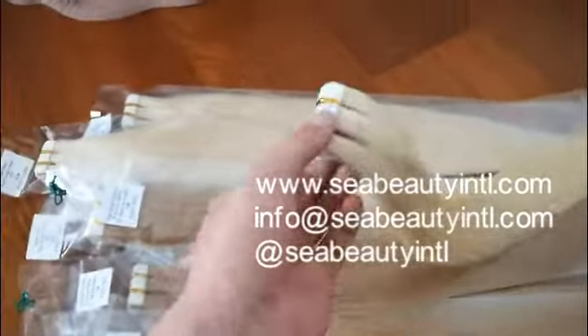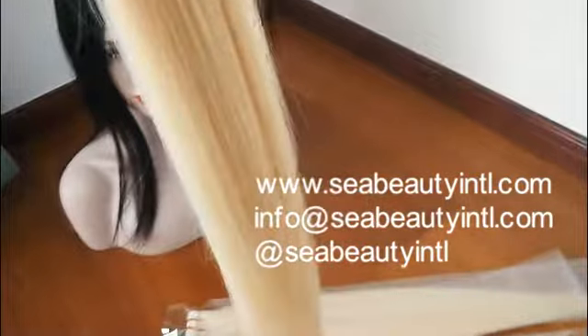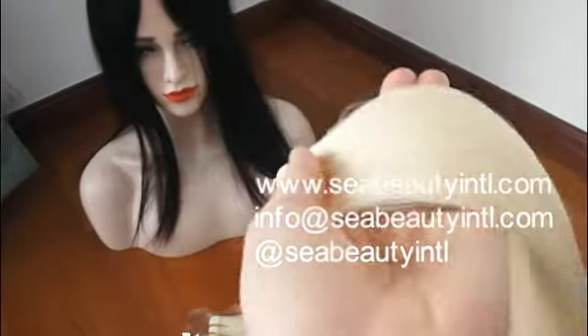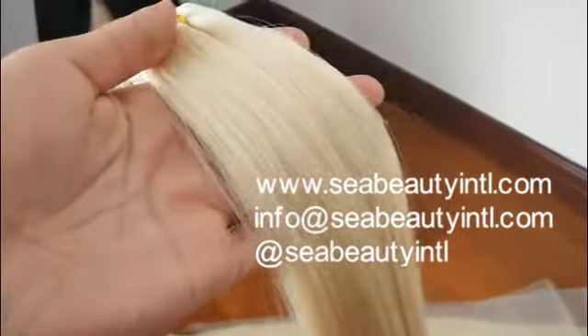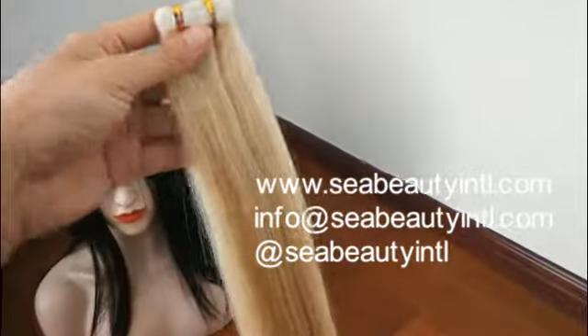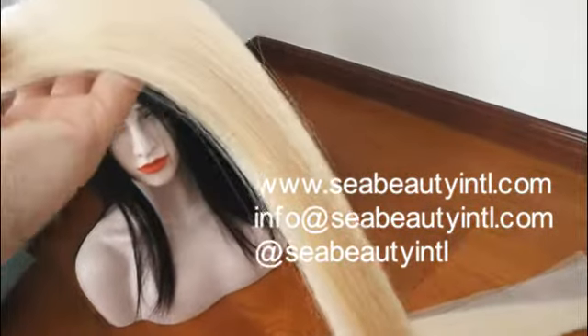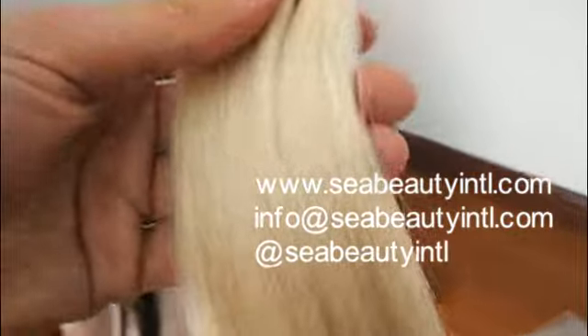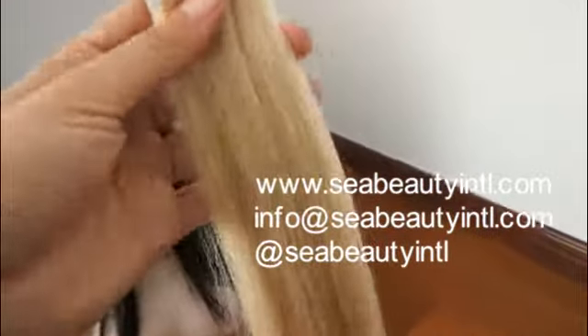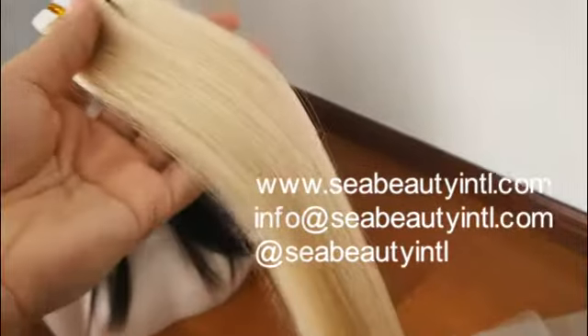And the ratio — you can see the ratio — it's so full and so thick. Because we remove all the short hair below 10 inches, there's almost no short hair. It's much better than other manufacturers, even double drawn in the hair industry. This is our most advantage, for the top quality from every detail.